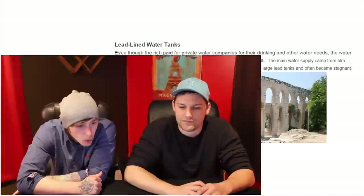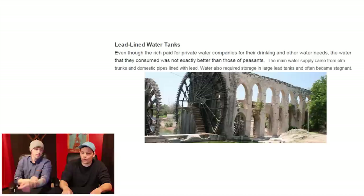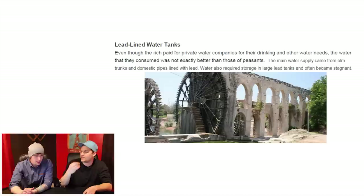Lead-lined water tanks. Even though the rich paid for private water companies for their drinking needs, the water they consumed was not exactly better than that of peasants. The main water supply came from elm trunks and domestic pipelines lined with lead. Water also required storage in large lead tanks and often became stagnant. So they're getting the double whammy — not only getting lead, but also stagnant water causing bacteria and all kinds of nasty stuff.